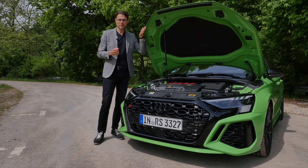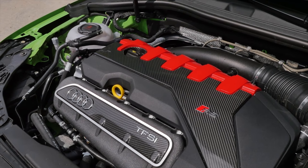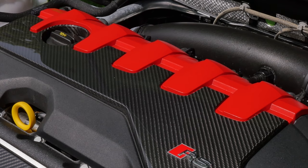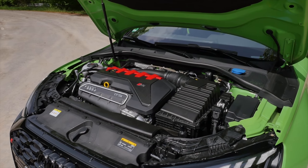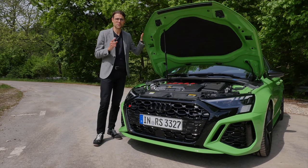Under the hood, the 2.5-liter five-cylinder with 400 horsepower, 500 newton-meters of torque, 3.8 seconds acceleration figure. Here also the beautiful carbon fiber covering on that engine — visually beautiful work. And of course, we're going to check out how it drives very soon.